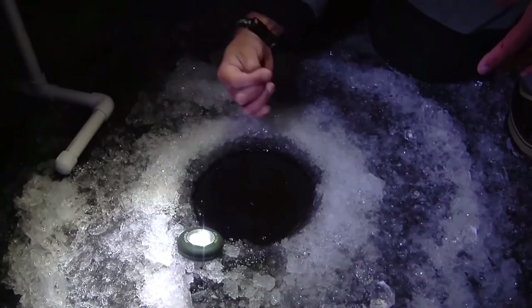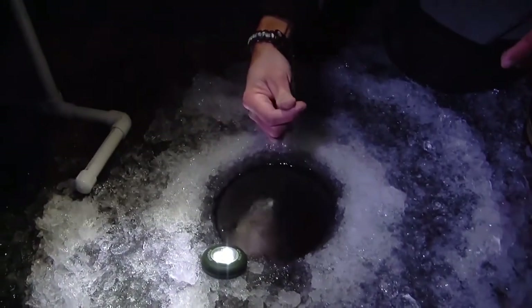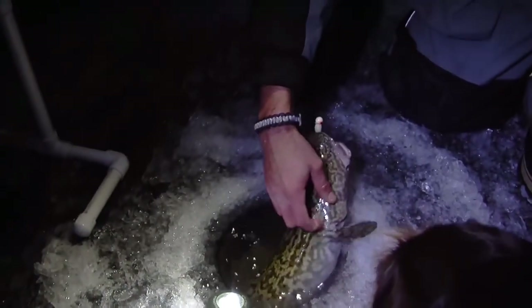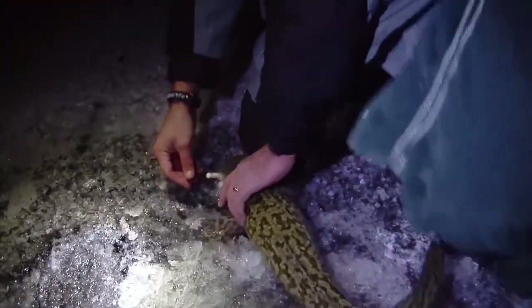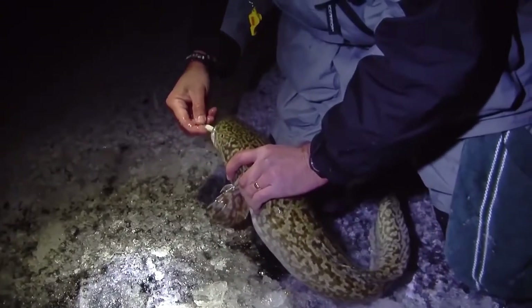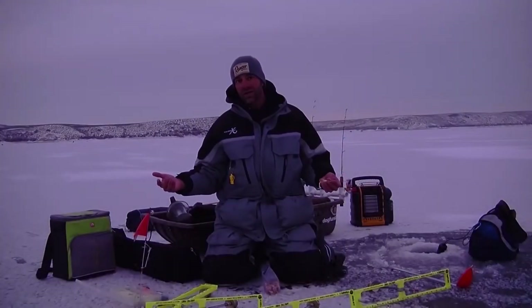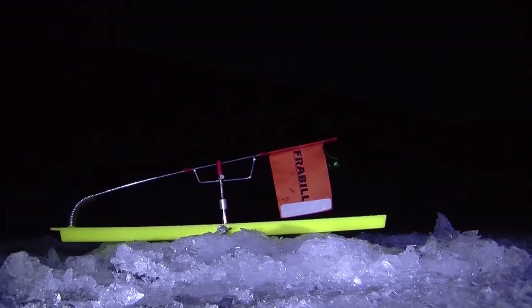I also line out my holes covering a variety of depths, and if fish start hitting one particular depth, I'll spread out using those depths. Typically most of my fish are coming from 20 to 30 feet, but I've gotten them as shallow as seven and as deep as 110. So just spread out a variety of depths along the length of the shoreline and fine-tune from there.